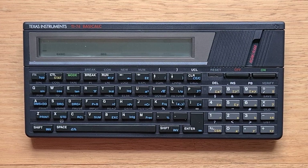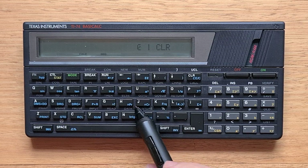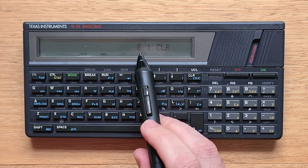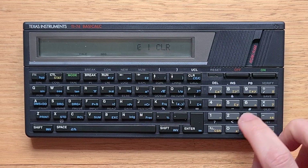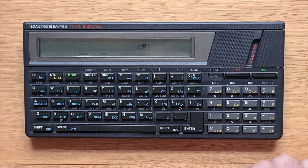Like the HP-71B, the 74 has two main modes: a calculator mode and a programming mode, and we can switch between them using the mode key. In calc mode, the QWERTY keys take the functions specified by the blue labels. On the display, we can see three elements: a number, a separator character, and a trace area. Let's type 2 plus 3 times 4 and then equals.